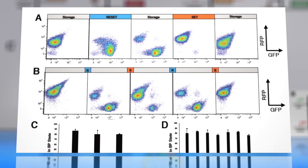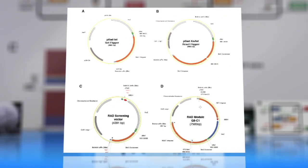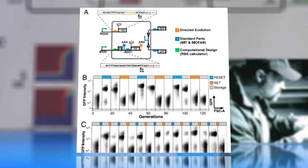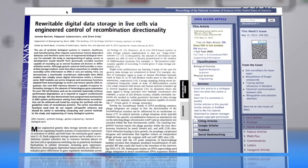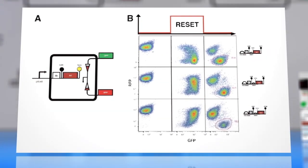After three years and 750 different trials, scientists finally found a method for repeatedly encoding, storing, and erasing digital information within DNA, as part of a partnership between Stanford University's School of Engineering and Medicine. Think of their creation as a bioengineering bit.